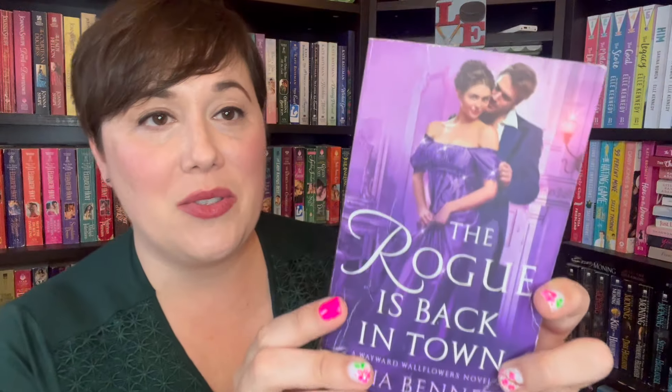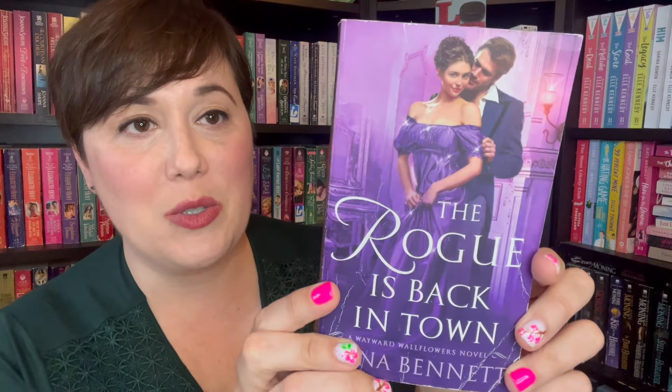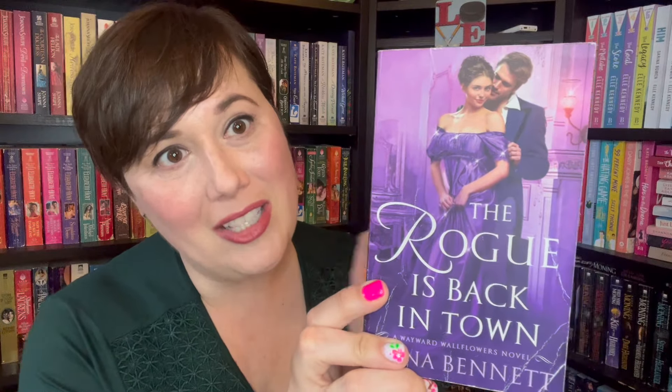Let's talk about another Anna Bennett. This is book three of the Wayward Wallflowers series. Let's talk about this dress first of all — not only is it this gorgeous purple, one of my favorite colors, it's also twinkling. This woman has to choose between two brothers. I love that. Vampire Diaries, anyone?